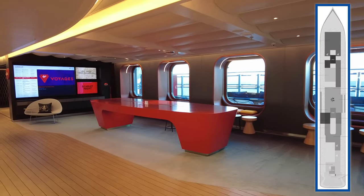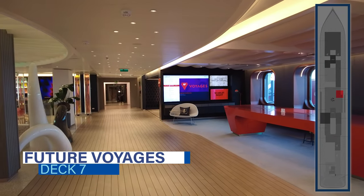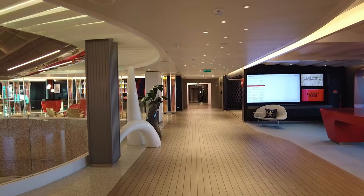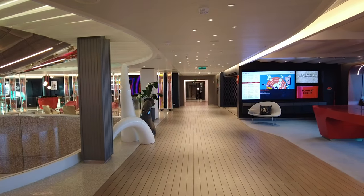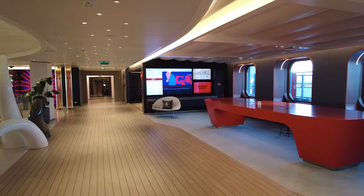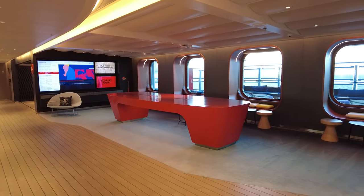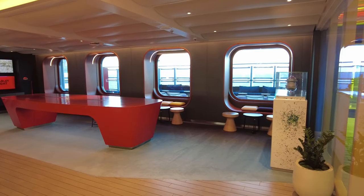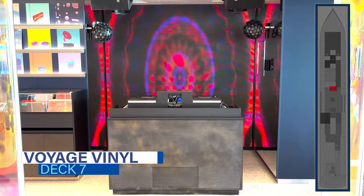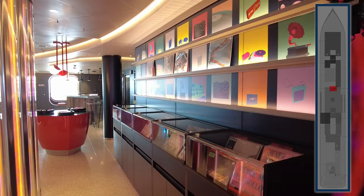Continuing further aft toward the roundabout on deck 7, you'll find the Future Voyages sales desk and the Trot Room on the starboard side. The Future Voyages desk is for booking another cruise while on board, and the Trot Room helps sailors with the Virgin Voyages app, shore excursions, and more — in addition to sailor services on deck 5. Voyage Vinyl, in the middle of the roundabout, is the onboard record shop with music magazines, headphones, and record players.